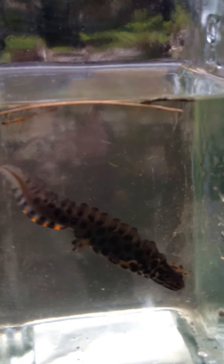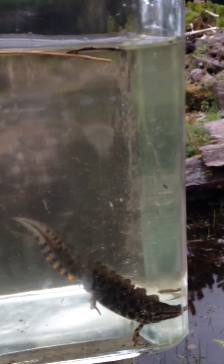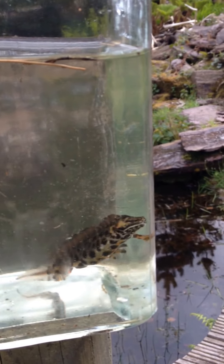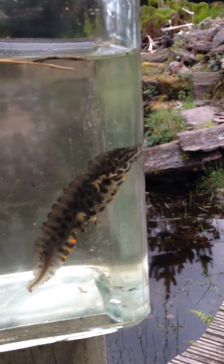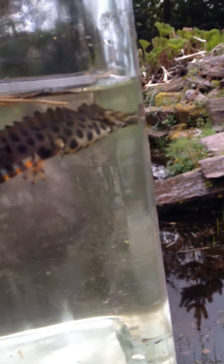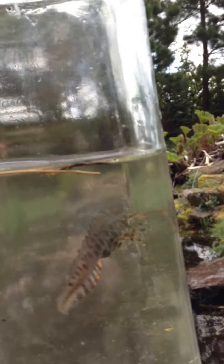This is the common newt — we have a colony here in the pond. As you can see, this guy is just getting ready for the summer. When they come out of hibernation in early February, the males start developing this lovely orange underneath with a lovely frilled tail all the way back.